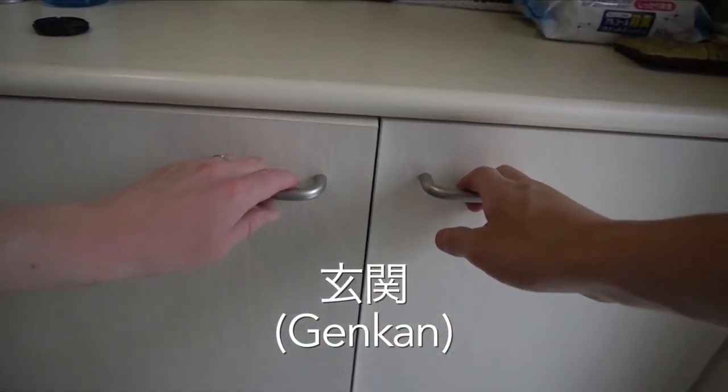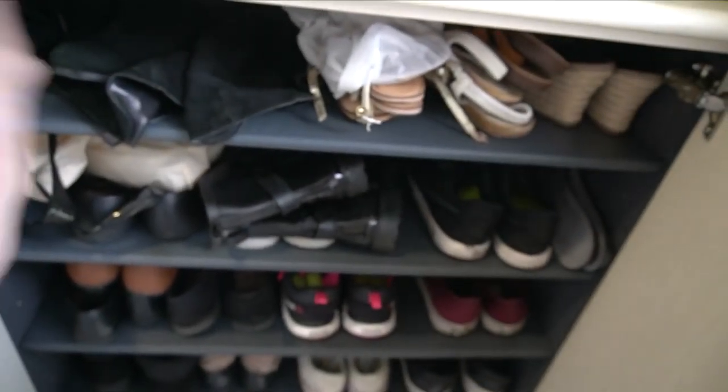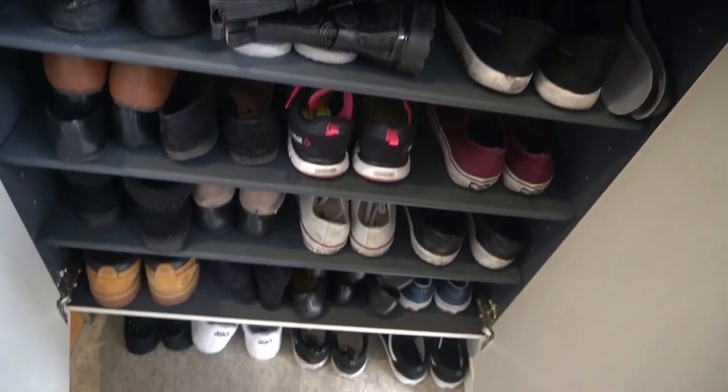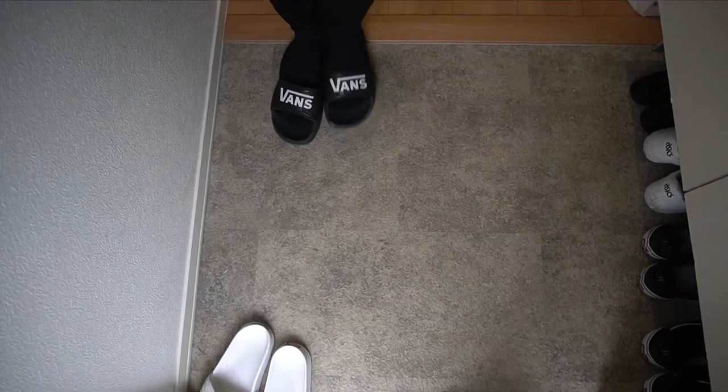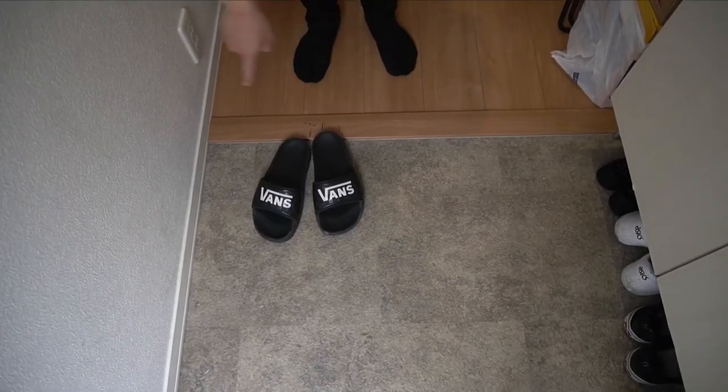Welcome to a Japanese apartment. The first thing you'll see is a genkan! A genkan is basically a place for you to take off your shoes and store them. You'll see them in all houses and apartments in Japan, because shoes are a massive no-no in Japanese houses, so don't forget to take them off first.